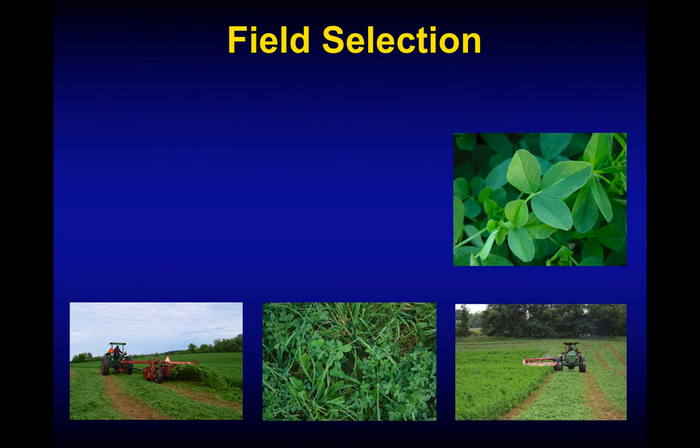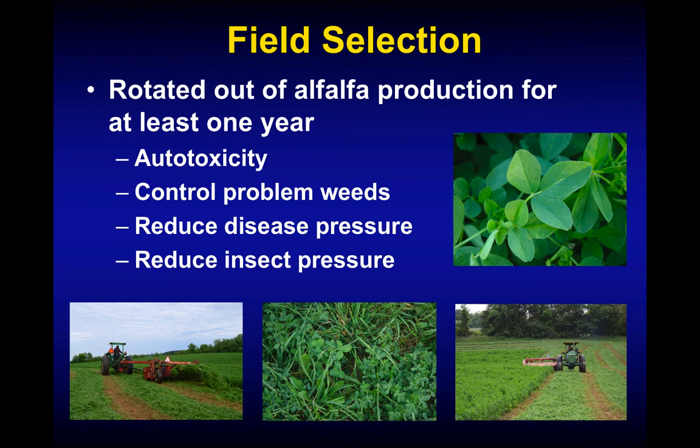If you want to know more about your soil, go to Web Soil Survey — it's a great resource. If you're not comfortable using it yourself, get with your extension agent or soil and water conservation people in your local county. Regarding autotoxicity: there are rumors that certain varieties won't have autotoxicity, but that's just not true. We need to rotate out of alfalfa for at least one growing season or one year. That reduces chances of autotoxicity, gives us a chance to control problem weeds with a non-selective herbicide, and reduces disease and insect pressure.